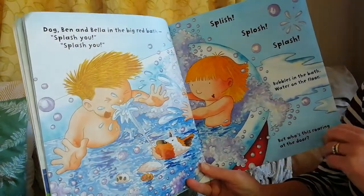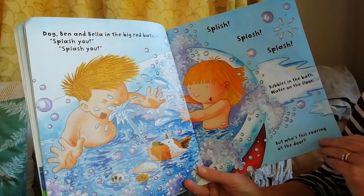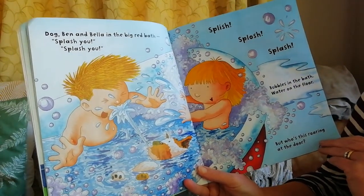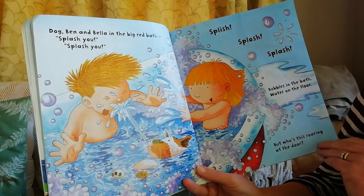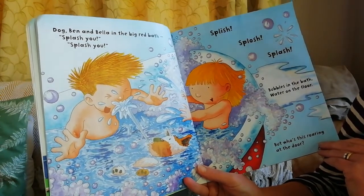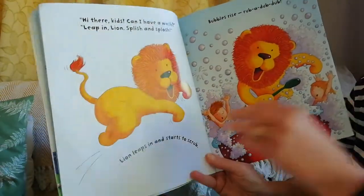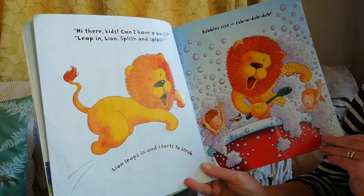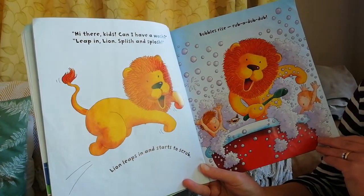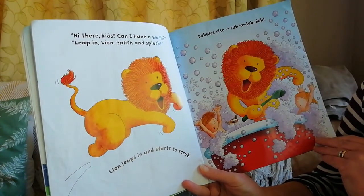Dog! Ben and Bella in the big red bath. Splash you, splash you, splish splosh splash. Bubbles in the bath, water on the floor. But who's this roaring at the door? Hi there kids, can I have a wash? Leaping lion, splish and splosh! Lion leaps in and starts to scrub. Bubbles rise, rub-a-dub-dub.